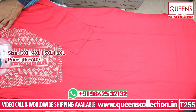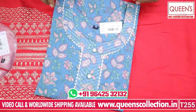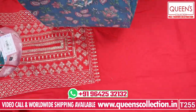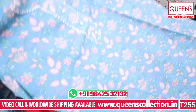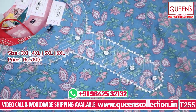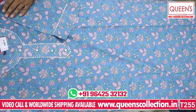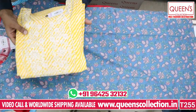The price range is only 740. Sizes are 3XL, 4XL, 5XL, and 6XL. You have a very big printed concept — nice mul cotton design, simple and good. Then you also have a Leharia concept with 3XL, 4XL, 5XL, and 6XL.